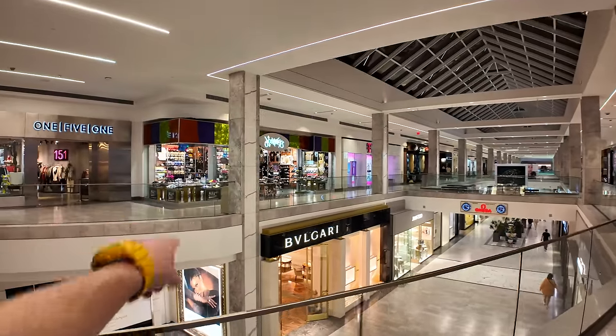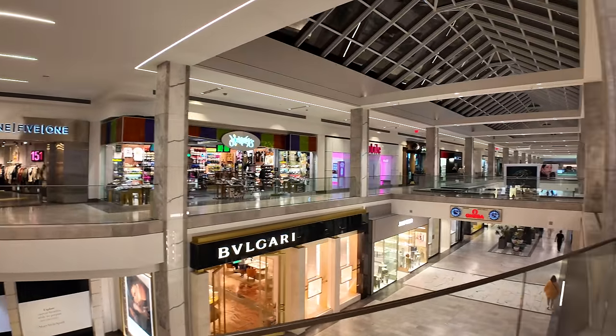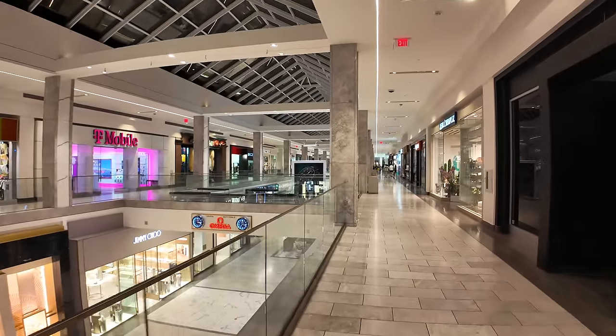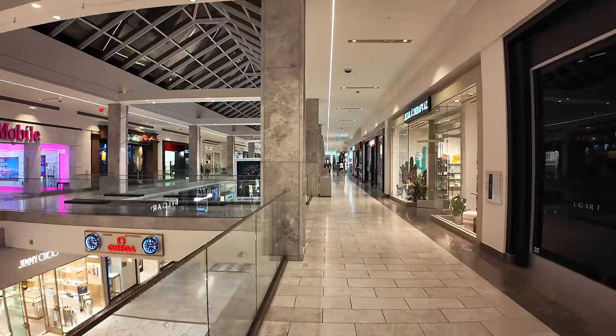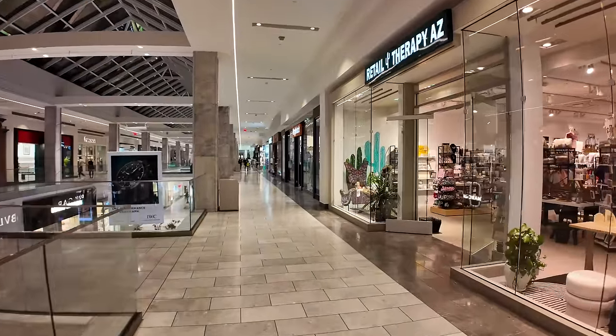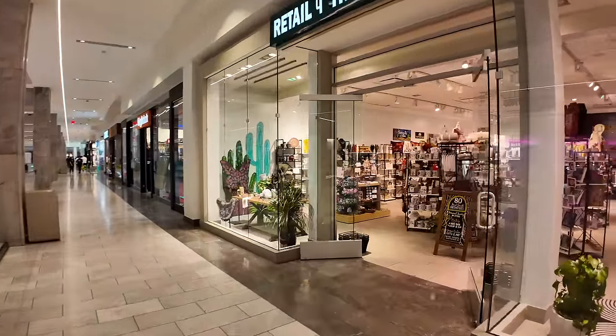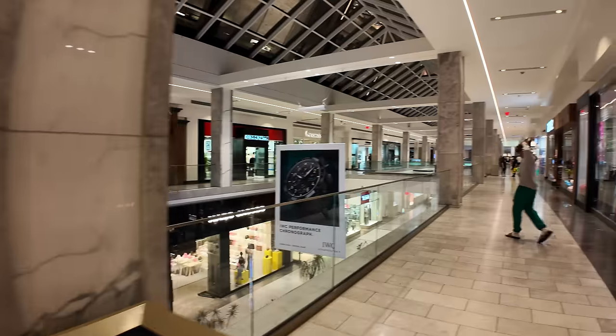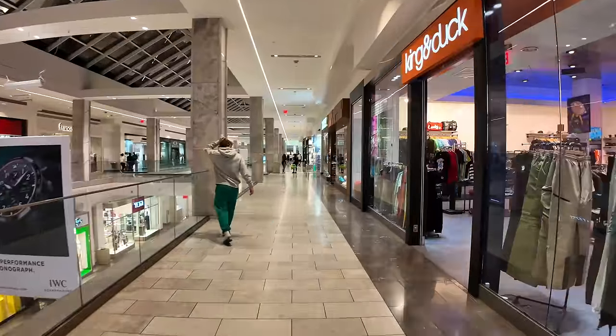We've got Journeys over here, which is a casual shoe store. We've got Real Therapy — Retail Therapy Arizona — which looks like your standard gift shop with all the Arizona souvenirs you might want to bring home. Over on the left, there's a T-Mobile shop.